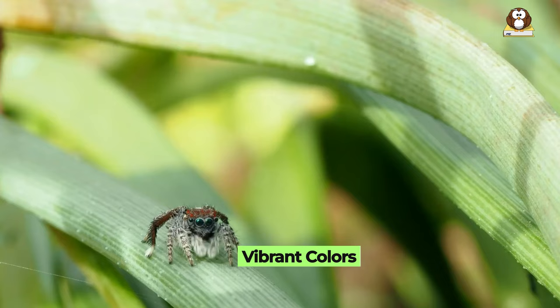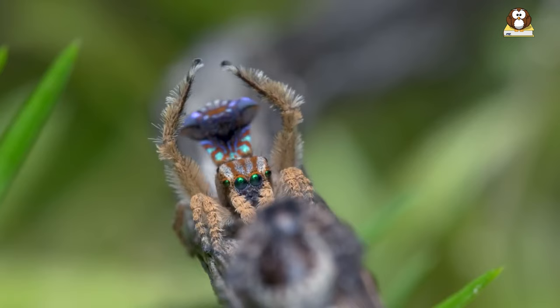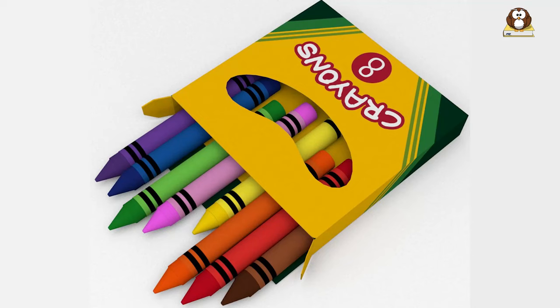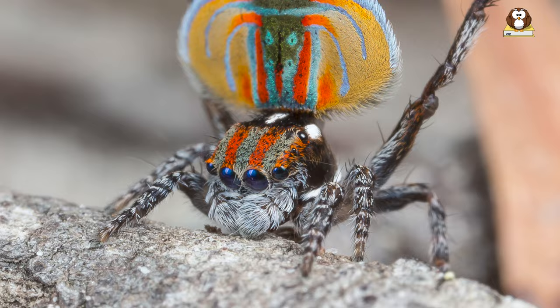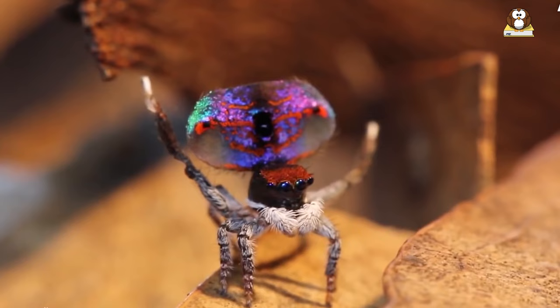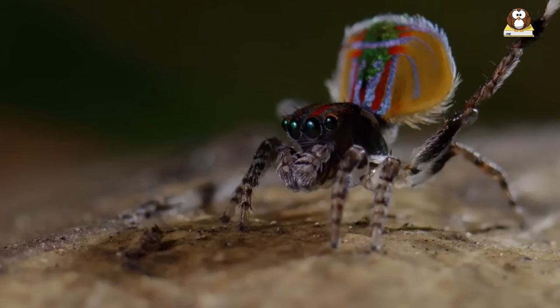Fact number 2: Vibrant colors. Peacock spiders are like the painters of the spider world, wearing coats of many brilliant colors. Their bodies are a dazzling display of nature's artistry, shimmering in hues you might see in a rainbow or a box of crayons — reds, blues, yellows, and greens. These spiders show off colors so vivid it's hard to believe they're real. What's even more fascinating is that each species of peacock spider has its own unique color pattern, like different costumes in a grand ballet of nature.